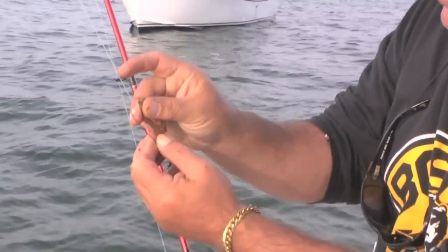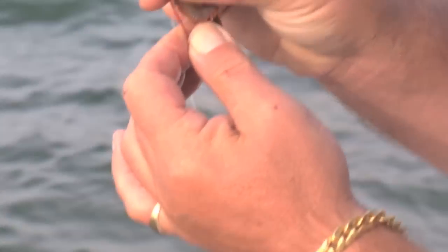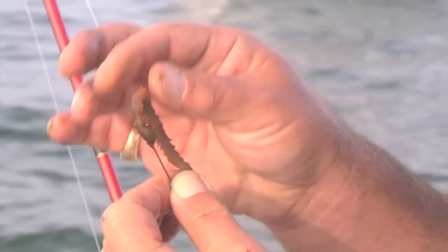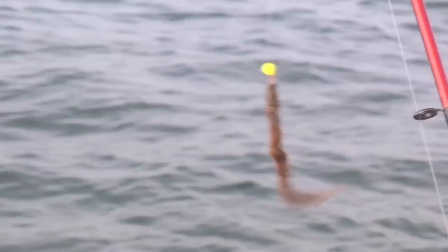Grab the worm by the beak, open its mouth, put it right in there like this, and just thread the worm up — nice and easy, all the way up. Covered-up hook, like this. And then leave that piece hanging. Always want a piece of tail hanging.